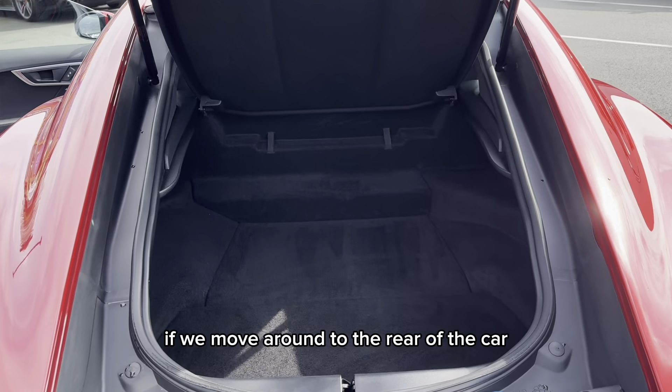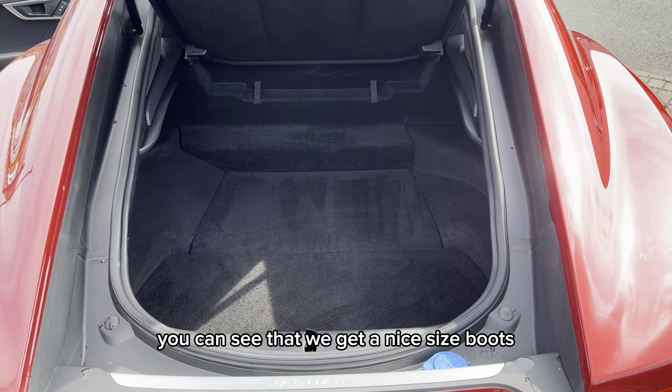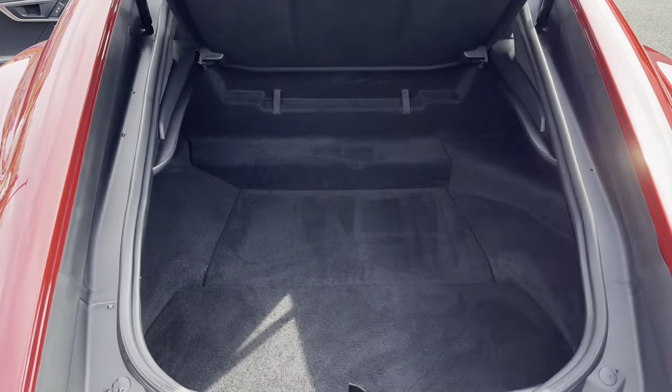If we move around to the rear of the car you can see that we get a nice size boot which makes it very practical for a sports car. We do also have some underfloor storage also.